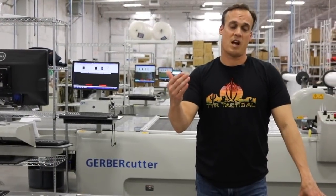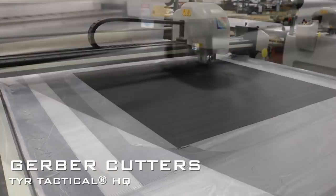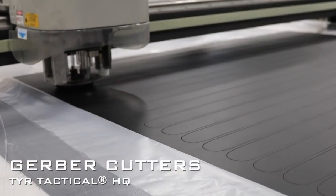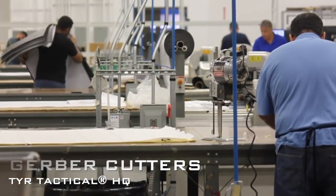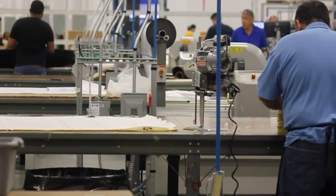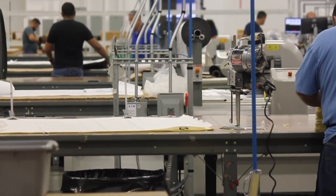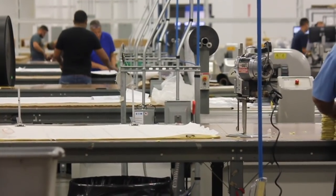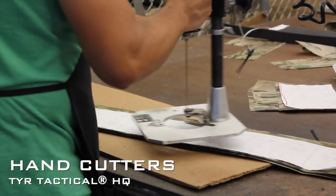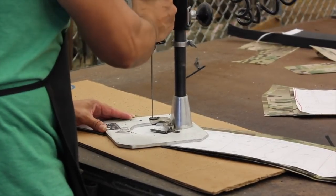Once a cut work or design file is sent from product development out to our cutting team, it gets cut on one of our six Gerber cutters. The Gerber cutters are all the same design and manufacturer, capable of cutting multiples of material, helping us maximize efficiency while minimizing waste. In addition to our six Gerber cutters, we also maintain hand cutting capability for particular items that simply aren't efficient to cut on an automated machine.